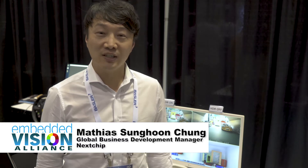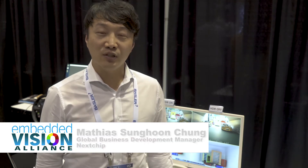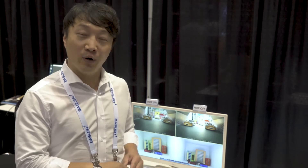Hi, my name is Matthias from Nextchip United States. Nextchip United States is an ISP solution and vision solution company. We are based in South Korea, and the South Korea company is our headquarters.